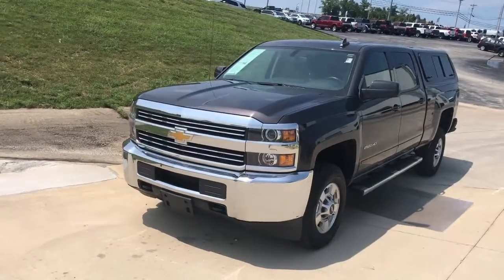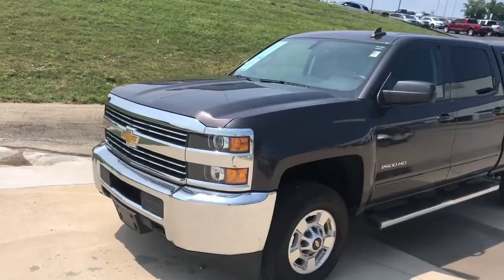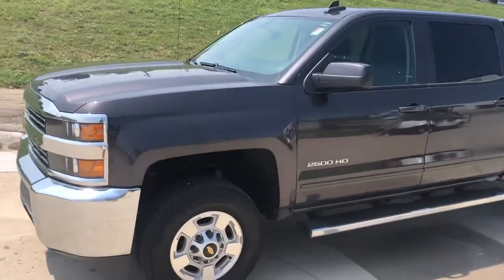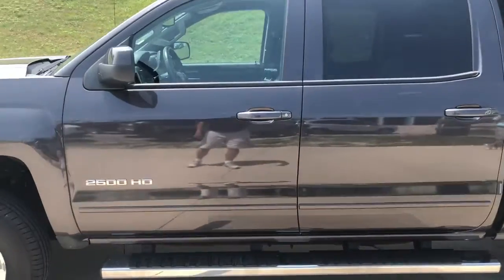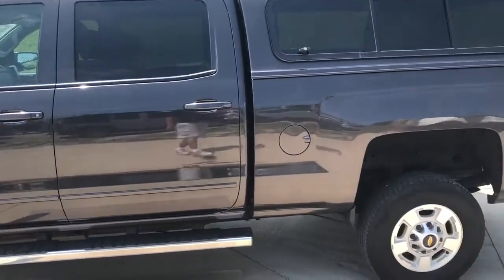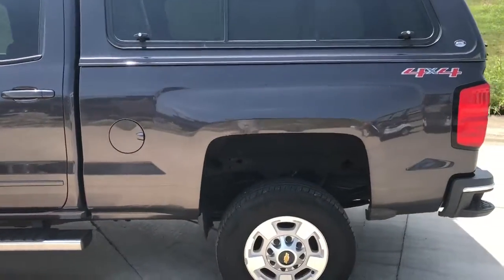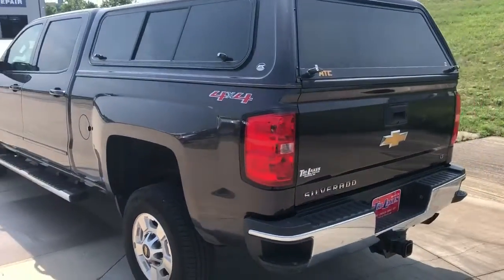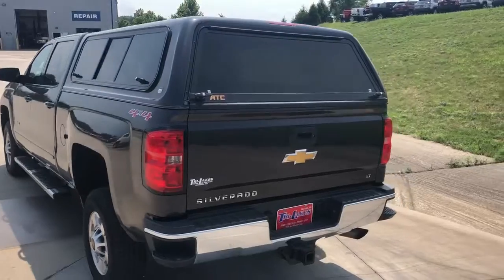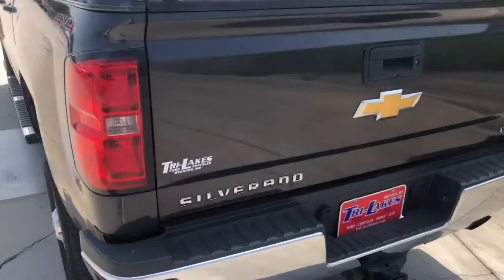All right, so here's the video on this 2015 2500 HD. If I see something on it — a ding or a scratch — I'll point it out. It is very clean. It's got Michelins on it; I told you I thought the tires were decent on it. It's Michelins — little tiny thing right there.